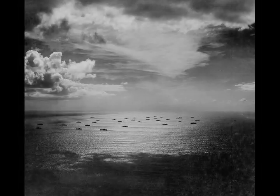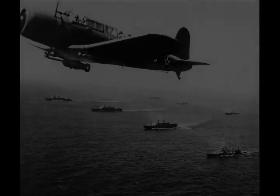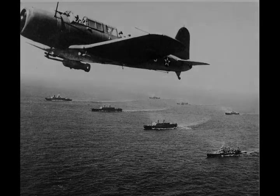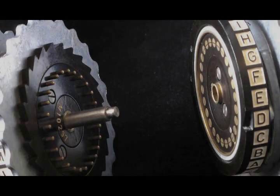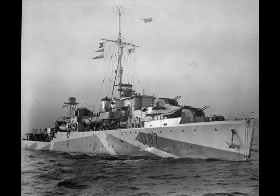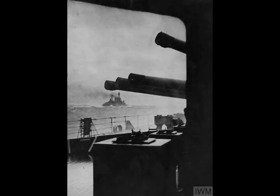The Battle of the Atlantic pitted U-boats and other warships of the German Kriegsmarine, and aircraft of the Luftwaffe, against the Royal Navy, Royal Canadian Navy, United States Navy, and Allied merchant shipping. Convoys, coming mainly from North America and predominantly going to the United Kingdom and the Soviet Union, were protected for the most part by the British and Canadian navies and air forces. These forces were aided by ships and aircraft of the United States beginning September 13, 1941. The Germans were joined by submarines of the Italian Regia Marina after Italy entered the war on June 10, 1940.